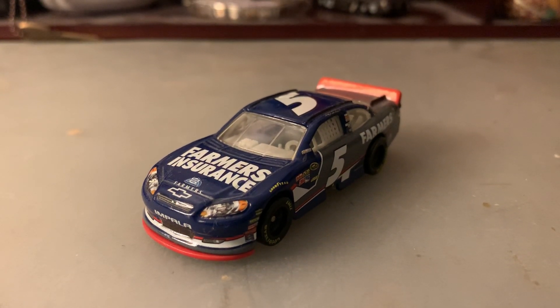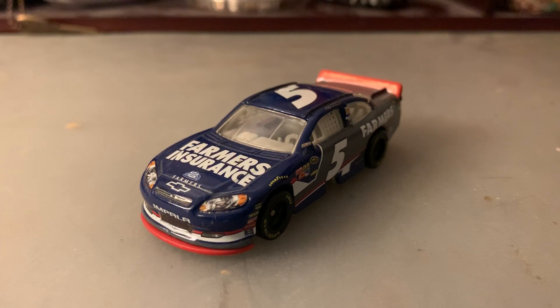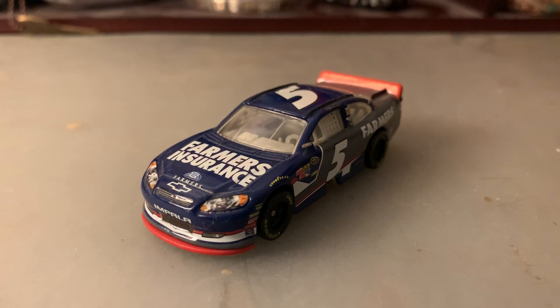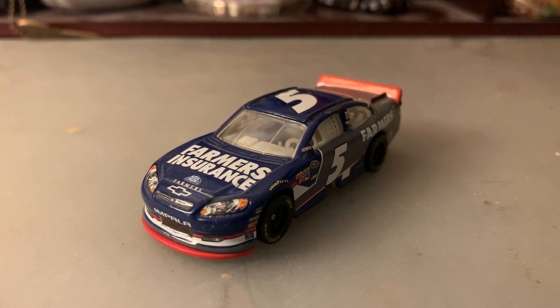This is one of the many paint schemes from NASCAR: The Game Inside Line. I don't use this paint scheme as much but I do every once in a while. Anyway, that's pretty much all I have to say, so without further ado let's get into the review.